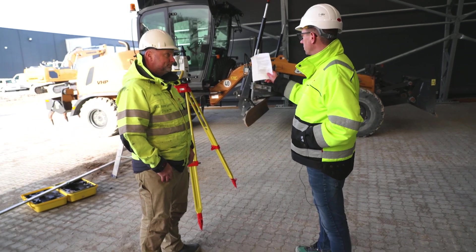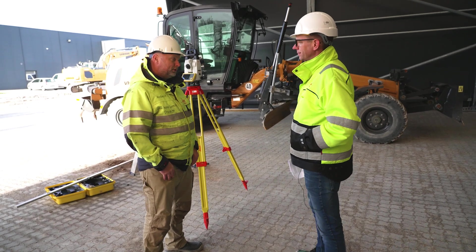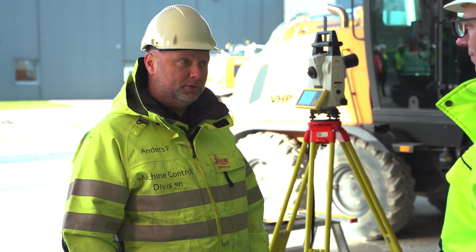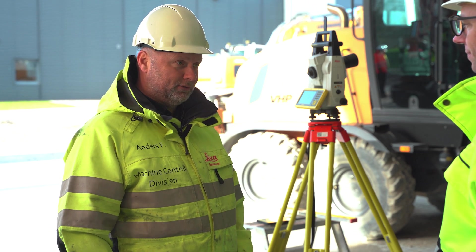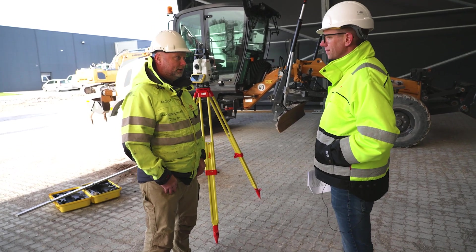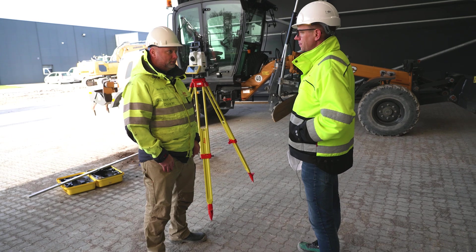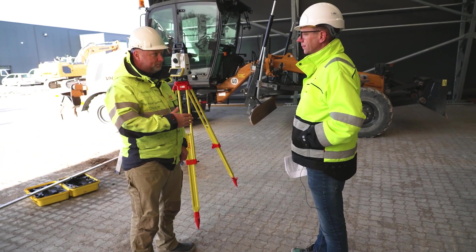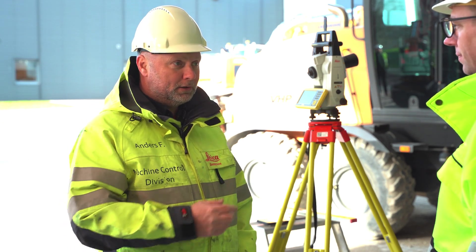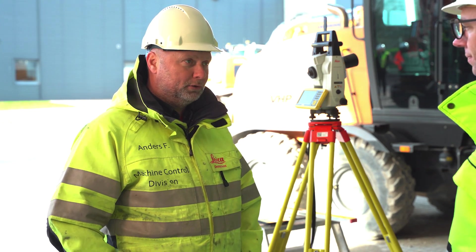The distance between the total station and the machine here looks quite small. What is the ideal range? I wouldn't recommend more than 150 meters radius. So theoretically, if the machine passes by the station from one end to another, you can cover roughly up to 300 meters of total driving distance. I also wouldn't place the station closer than 15 to 20 meters to the machine, because the closer the machine is, the faster the instrument needs to turn to track the prism. As long as tracking can be smooth — both distance-wise and angle-wise — you will have smooth operation.